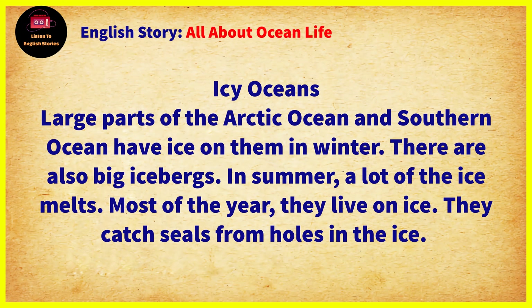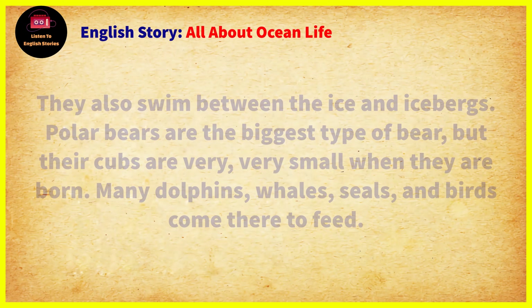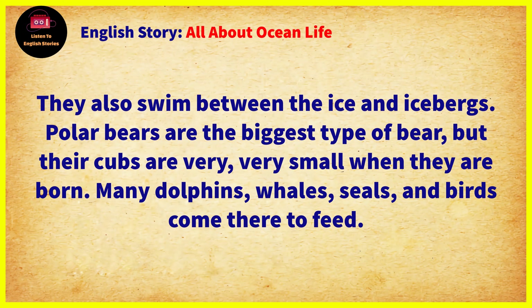Chapter 8: Icy Oceans. Large parts of the Arctic Ocean and Southern Ocean have ice on them in winter. There are also big icebergs. In summer, a lot of the ice melts. Most of the year, polar bears live on ice. They catch seals from holes in the ice, and they also swim between the ice and icebergs.